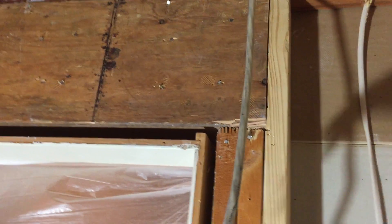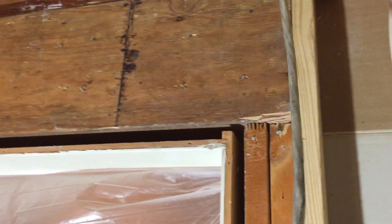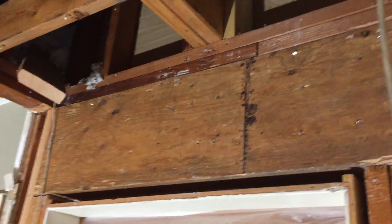You can see the new header running across, and then that load bears down on the bearing studs here and here — you can see that's a double stud. Just a little nugget on how we work around doorways.